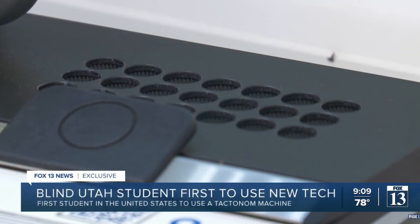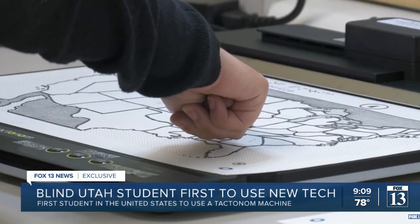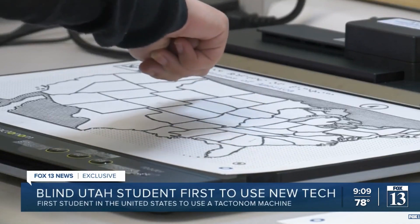Some of our students need both high tech and low tech depending on what subject they're in. In a geography class where they're trying to learn a map, we need a tactile map — that's pretty low tech. But in a digital literacy class where they're learning to email and use Google Docs, that's pretty high tech.